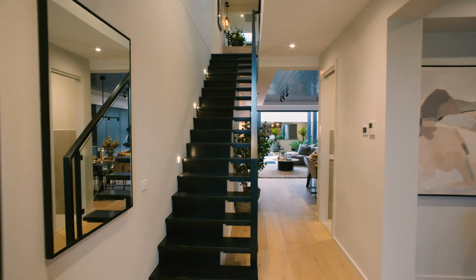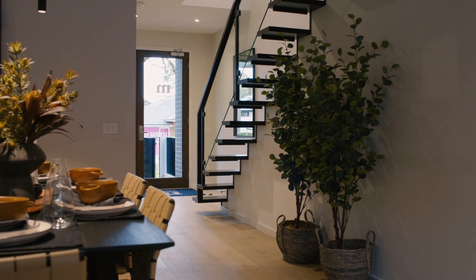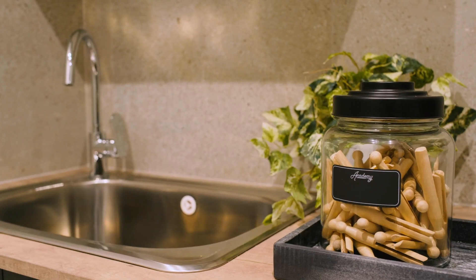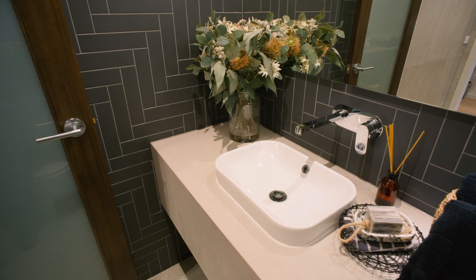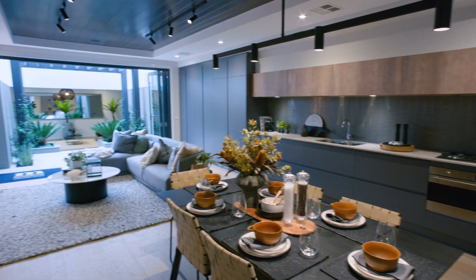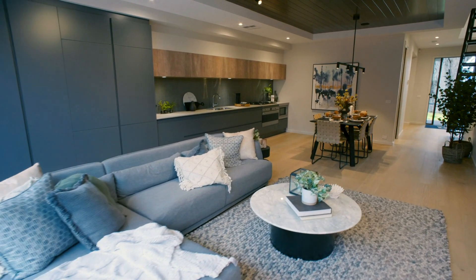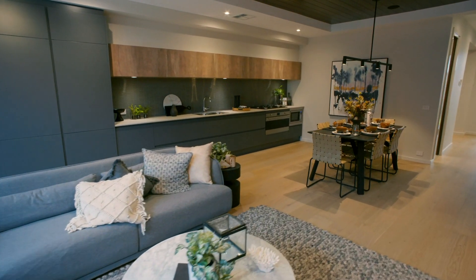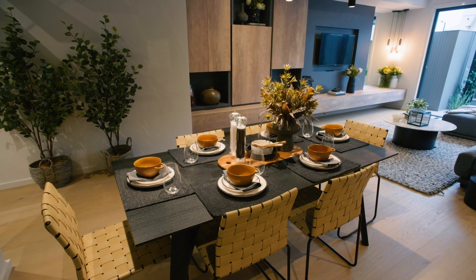Walking in through the portico, the first thing you'll notice is the beautiful staircase up to the second story. Continuing down the hallway, you'll pass the laundry and powder room before arriving at the open plan living area. In this space, you'll notice how well our expert team of designers create a large, light-filled space on a narrow block.